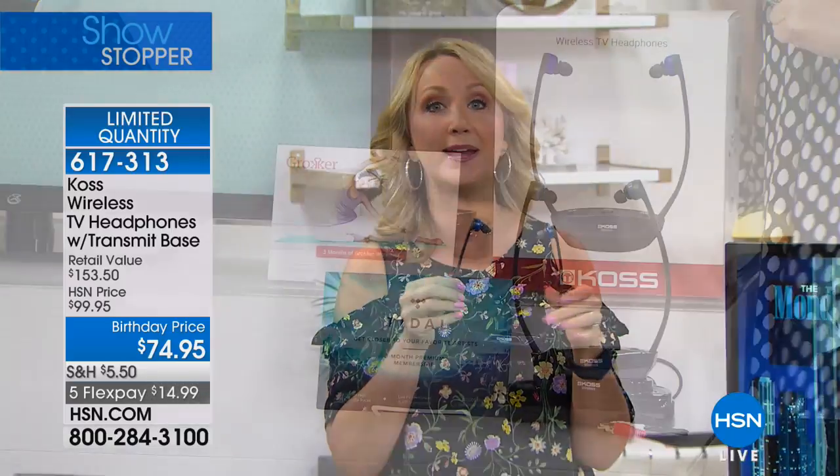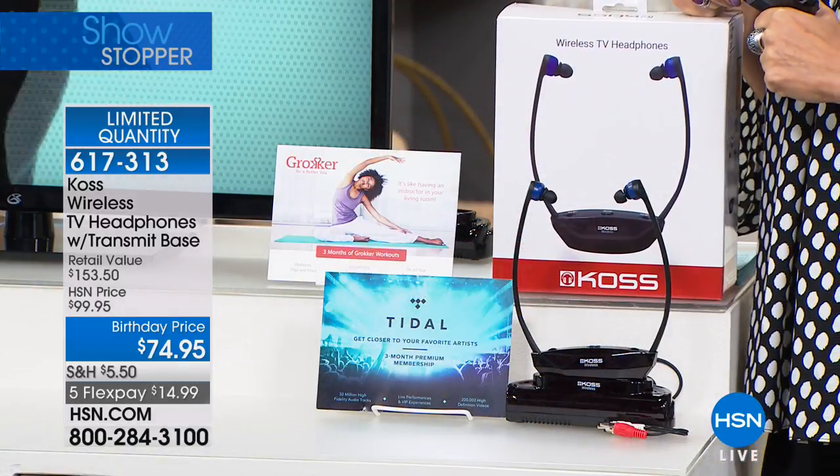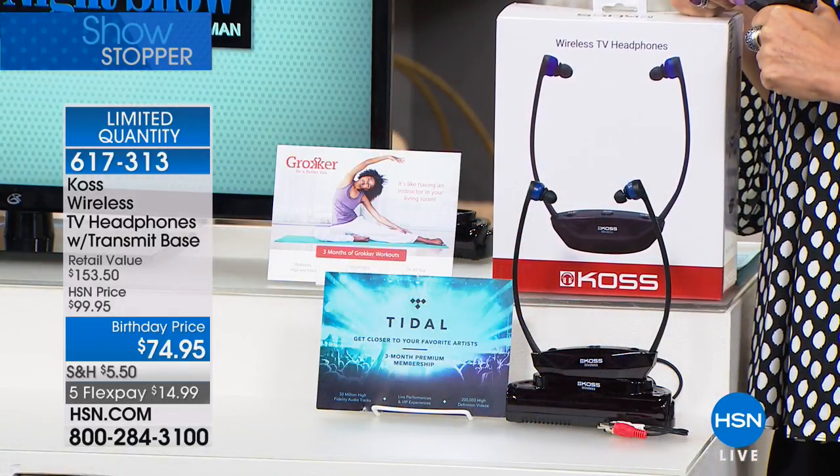It is all about that clarity and that private listening experience — totally hands-free, completely wireless, super comfortable. At this value, give them a try. This is on its way to being a customer pick and the reviews so far are outstanding. The retail value on this is already double what we're selling it for today, and the retail value never gives you any kind of flex payments — but we do here at HSN.